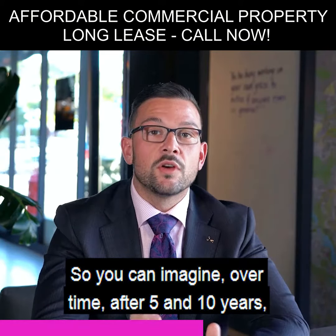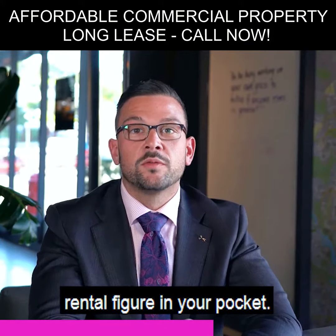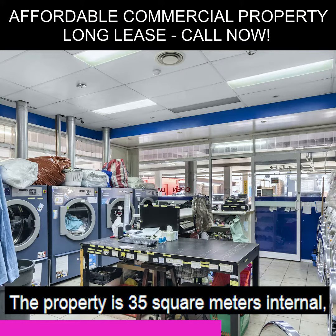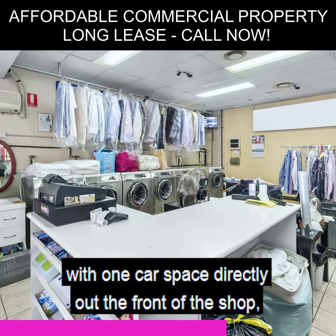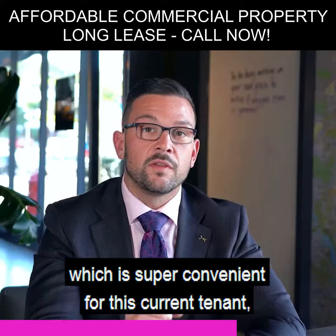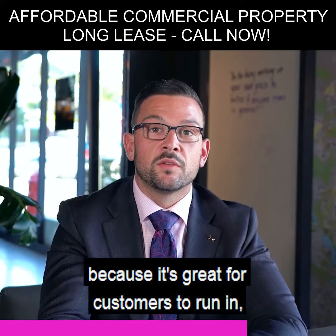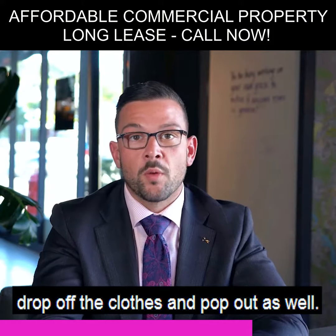You can imagine over time, after five and ten years, that will escalate to quite a nice rental figure in your pocket. The property is 35 square metres internal with one car space directly at the front of the shop, which is super convenient for the current tenant — customers can run in, drop off their clothes and pop out.